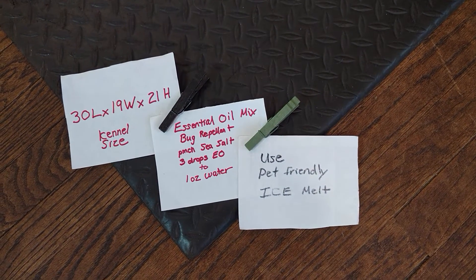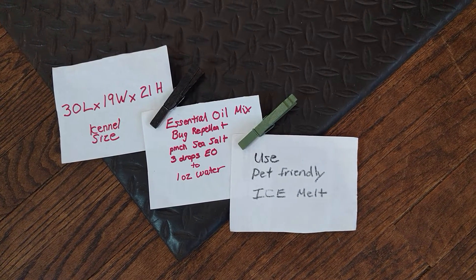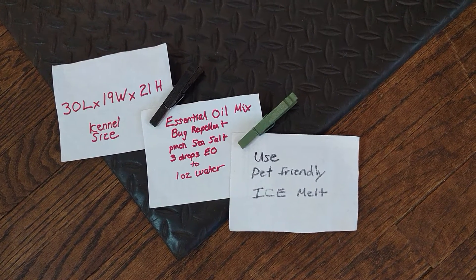You might want to stop and pause on this. This shows you what size kennel we use for the Great Crate Method, how to mix up essential oils, and a reminder to use pet-friendly products.